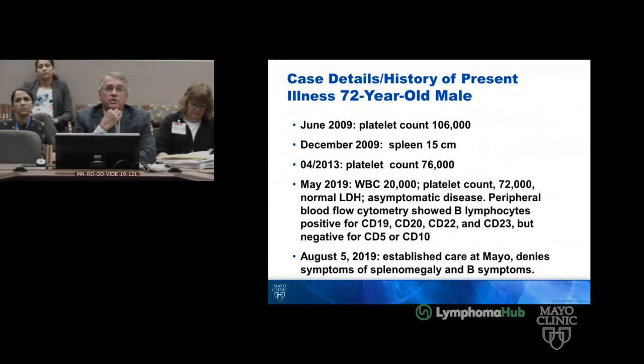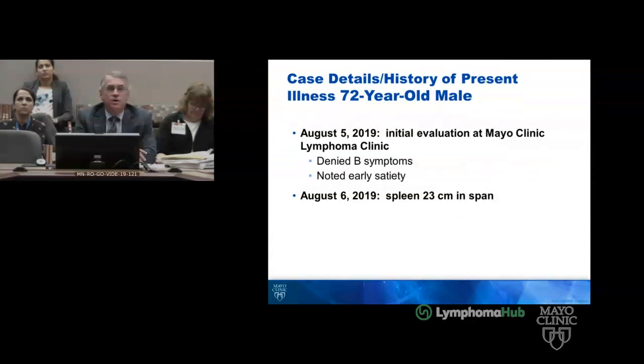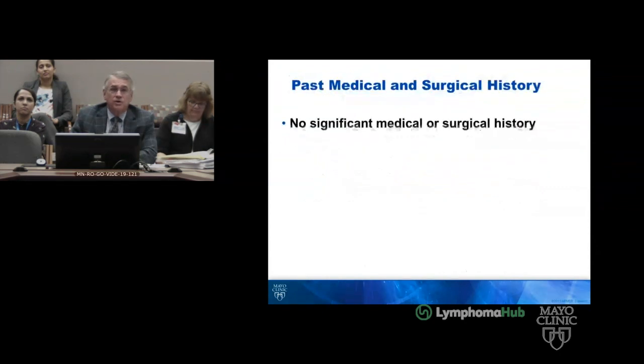In May of 2019, the platelet count was 20,000 with a platelet count of 72,000. He was asymptomatic. He established his care here on August 5th of 2019. He was asymptomatic and really had no sense of his spleen size, which kind of surprised me, because on exam the spleen was down into the pelvic brim, crossing the midline. He's a fit person who travels significantly internationally and nationally and exercises regularly.